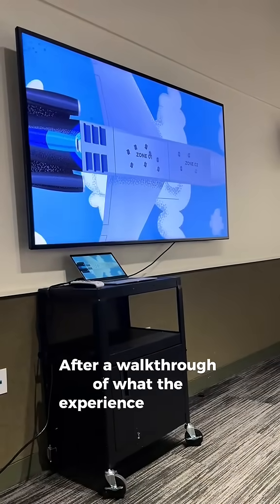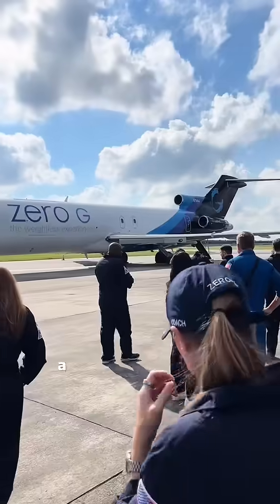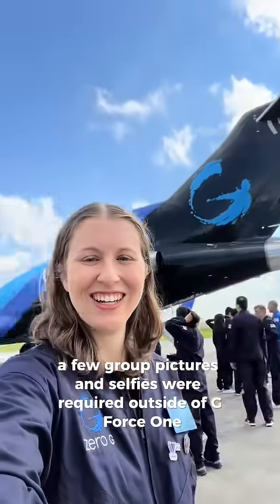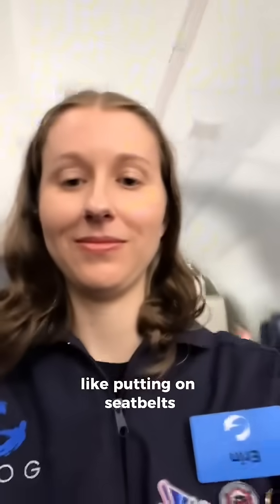After a walkthrough of what the experience would be like, going through TSA security and boarding the bus, we were headed over to our plane at Ellington Airfield. A few group pictures and selfies were required outside of G-Force 1, and then we got our boarding pass checked and we were able to board the plane. We went through a number of normal plane things, like putting on seatbelts and going through the flight attendant's safety briefing.